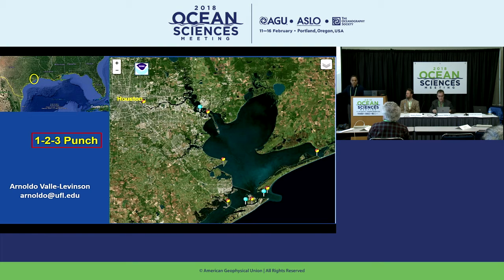My name is Arnoldo Valli-Levinson. My main message, moving further inland from what they were discussing, into Galveston Bay and Houston, is that the hurricane produced a one-two-three punch in Houston that knocked it out for almost six or seven days. One punch came from the Buffalo Bayou that runs through Houston — it became a river, not a bayou. Then another punch from the San Jacinto River, and the third punch came from the ocean. I'll tell you about those three punches.